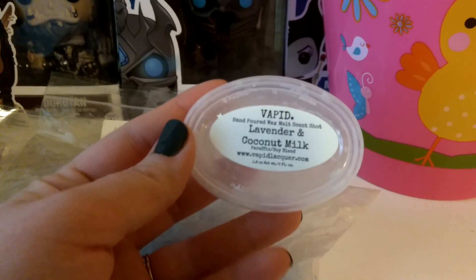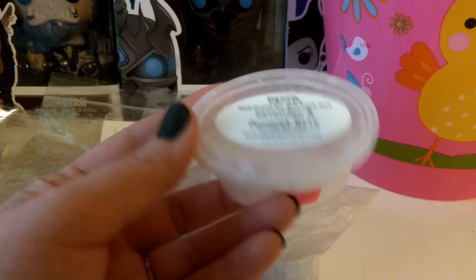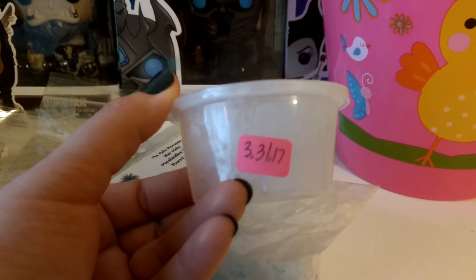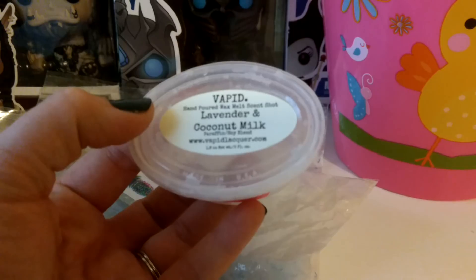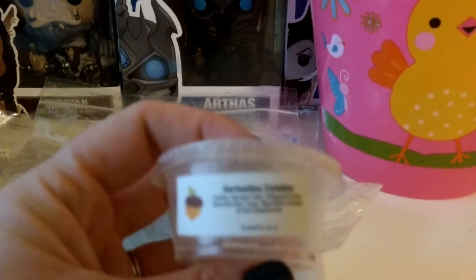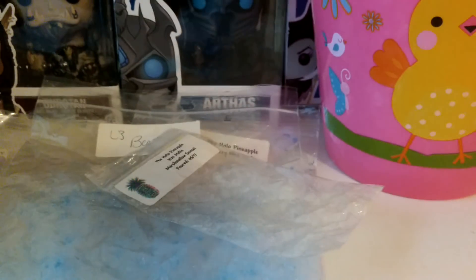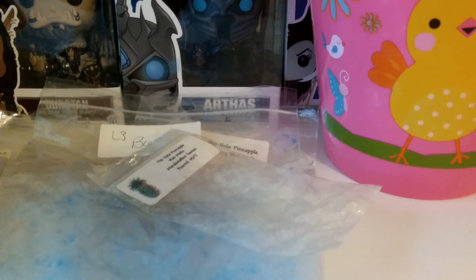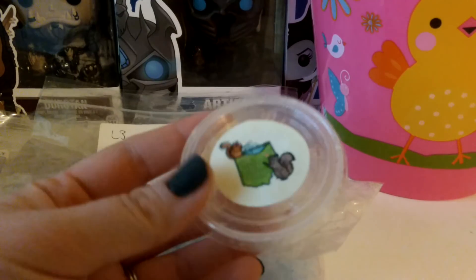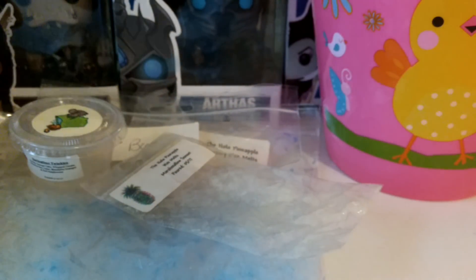I finished up this Vapid Lavender and Coconut Milk — really strong, also about a year old, and definitely a nice lavender scent. Then I finished up Scented Squirrel Springtime Twinkies: Golden Sponge Cake, Whipped Cream, Strawberries, Lime, Mandarine Oranges, and Red Raspberries. All of these scent shots had really good throw. I did most of them — half in my bathroom and half in my son's room.